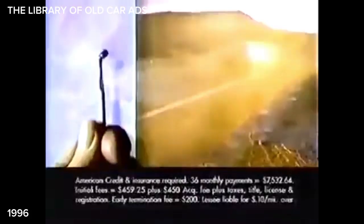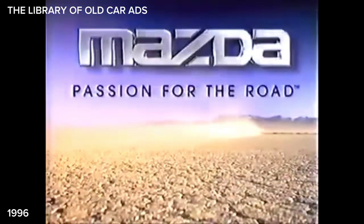626. A passion. Total luxury — priced like a base Ultima. Best basic warranty in its class. Mazda 626. Passion for the road. Lease a 626 — zero down, $209 a month. Mazda 626, passion for the road.